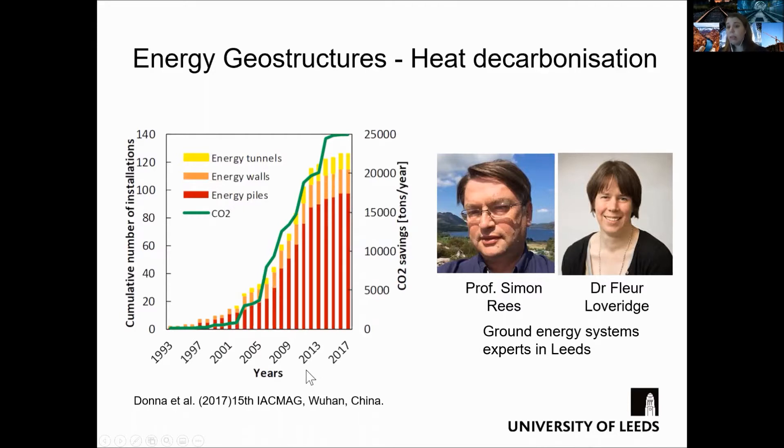For instance, in 2017 it was up to 25,000 tons per year of carbon dioxide savings. I would also like to introduce you to our local experts, Professor Simon Rees and Dr. Fleur Loveridge.